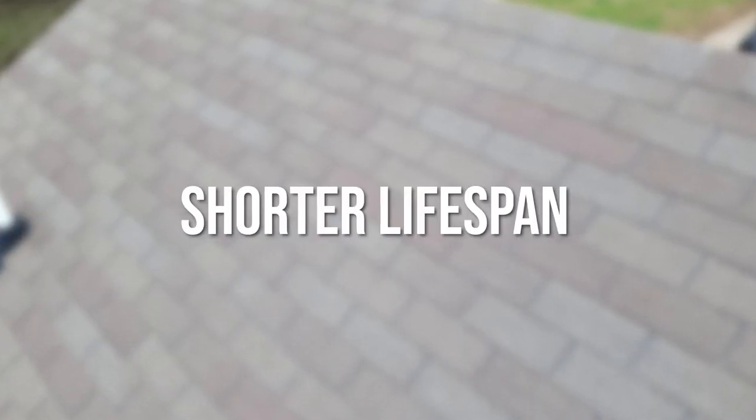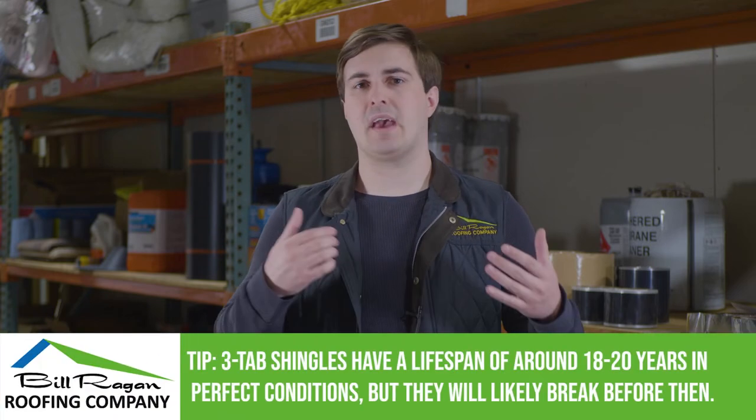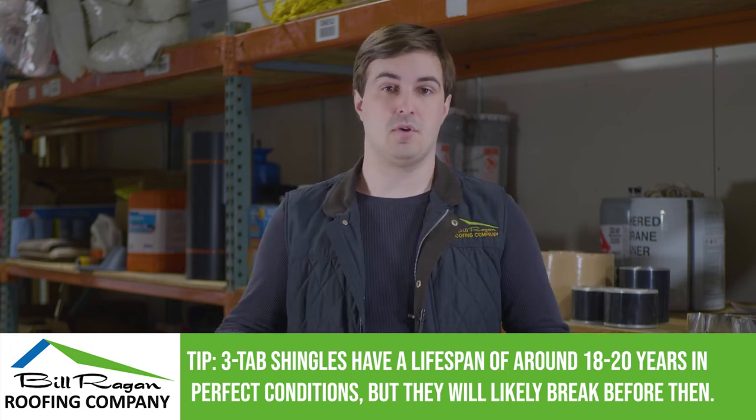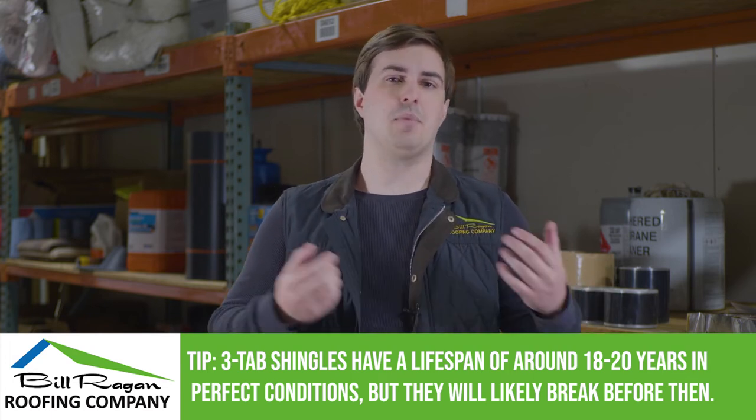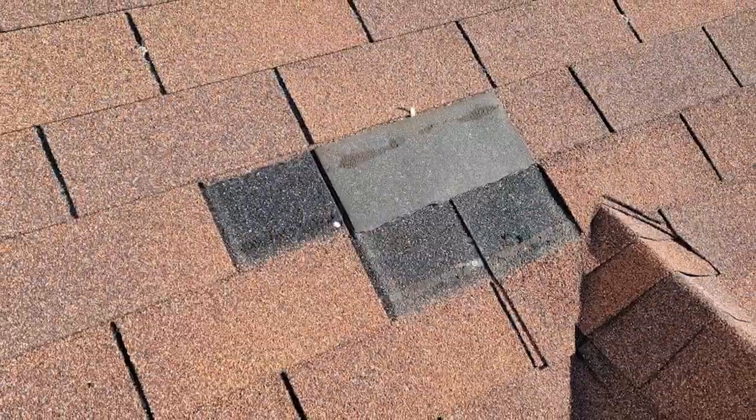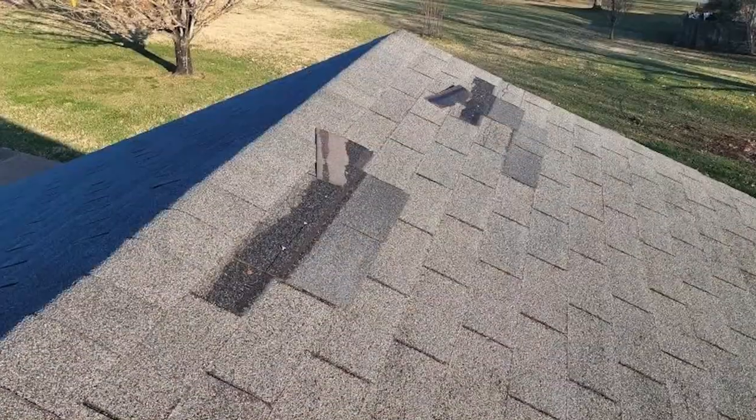Shorter lifespan. Three-tab shingles have the shortest lifespan among any shingle type, and one of the shortest lifespans among any roofing material. You can drive around your neighborhood and compare old or damaged asphalt shingle roofs — you'll find a lot of damaged three-tab roofs. One big difference is that three-tab shingles tear off in wind much more easily than other shingle types, so you can expect missing shingles after a strong windstorm.